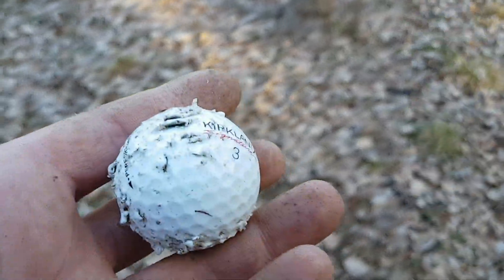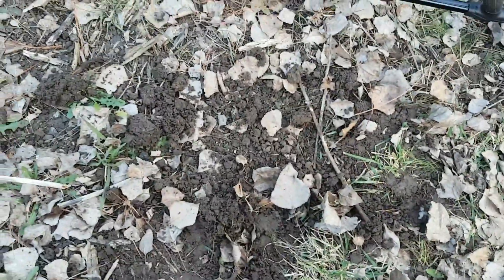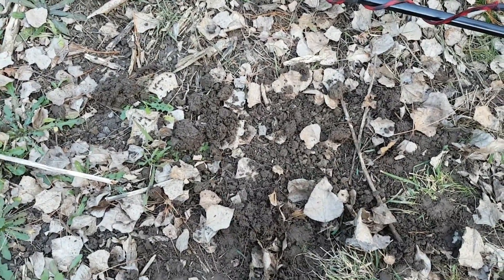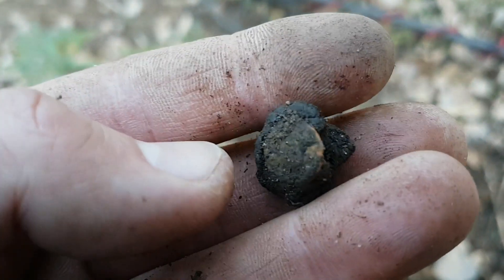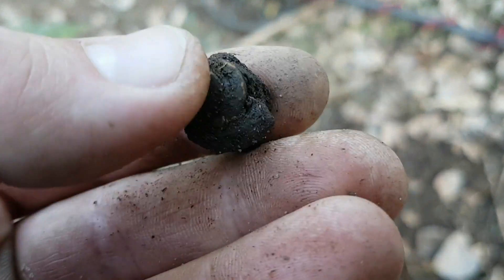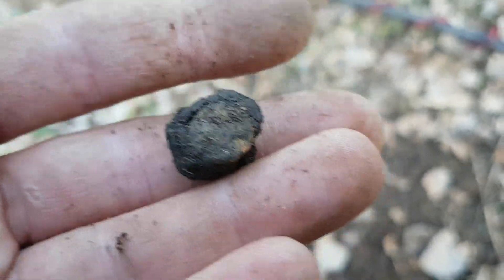After intense frustration searching forever for a target and then getting a piece of scrunched up tin foil, which really drove me nuts — I finally found what the target I was chasing is. Looks to be a rivet off an old horse saddle, maybe. It's a relic. I think I'm just going to give up on this area and just go to the main town and hunt the usual areas.